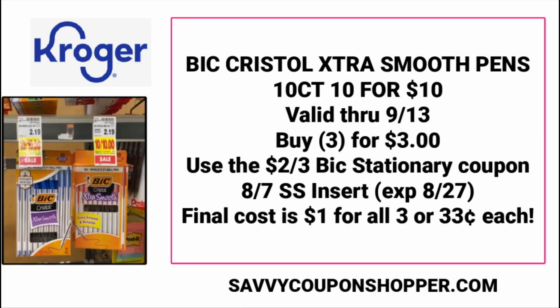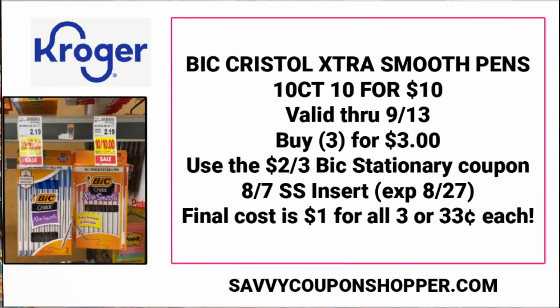Grabbing three is going to be $3. You're going to use that $2 off three Bic stationary coupon from the 8/7 Smart Source. Keep in mind the coupon expires the 27th, but this sale price is valid through September 13th. So if you've got some extra coupons, you could really stock up — it makes them $1 for all three, or just 33 cents each.